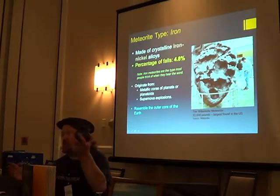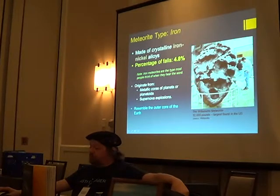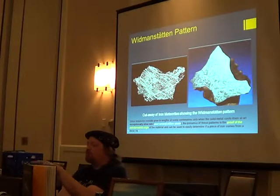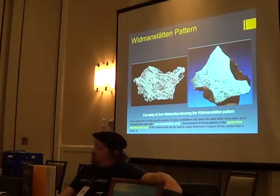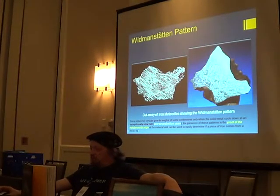Iron meteorites are actually pretty rare — only about 5% of all falls. They're an iron-nickel alloy and resemble the outer core of the Earth. The pattern you saw on the one I passed around is called a Widmanstätten pattern — a crystallization of the metal that forms a very distinct structure. When you slice an iron meteorite, you sometimes get this pattern, sometimes not. I've actually seen one that was sliced and was absolutely silvery clear — it was beautiful.